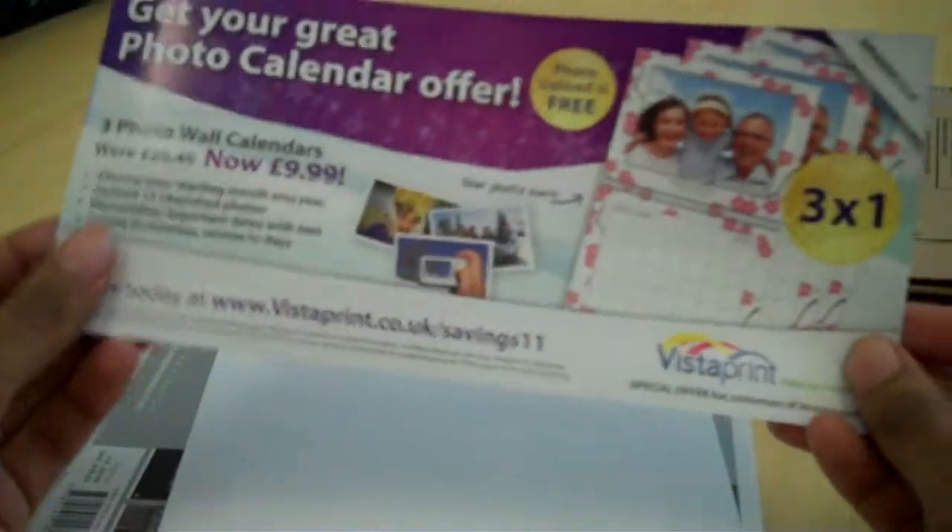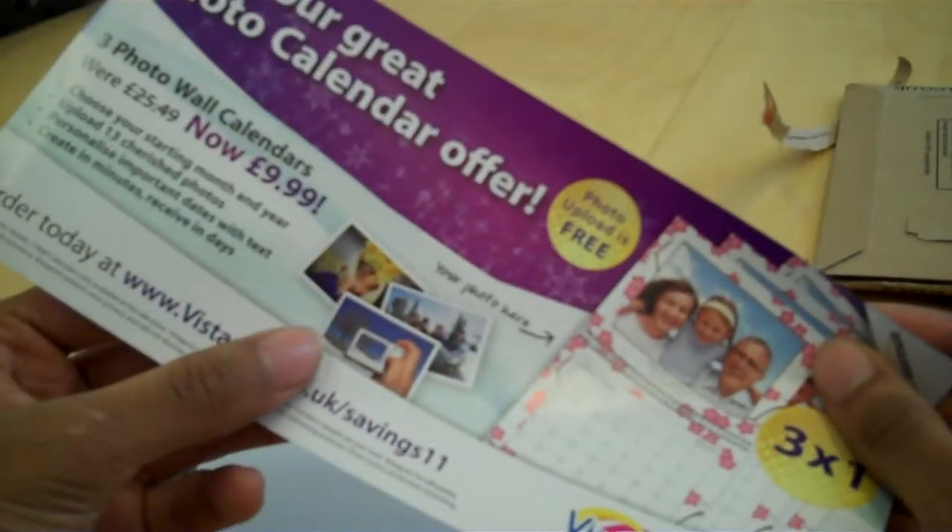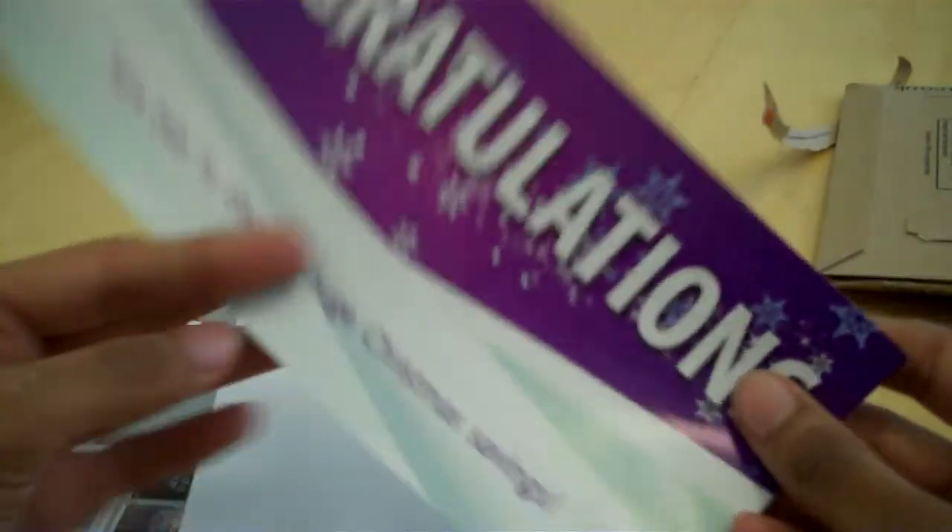Nice and easy to open. This looks like an envelope. And inside we've got a — I think it's a voucher for a printing company. We've got the dispatch note, quite a small note.